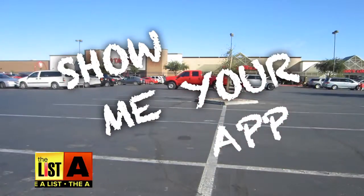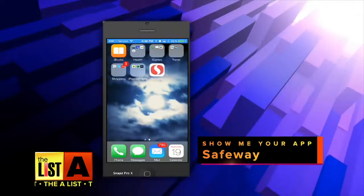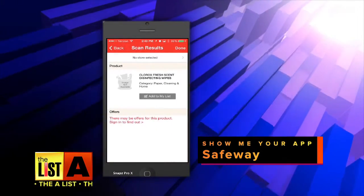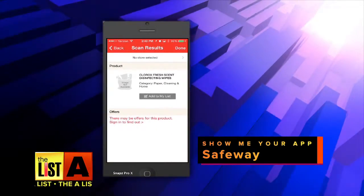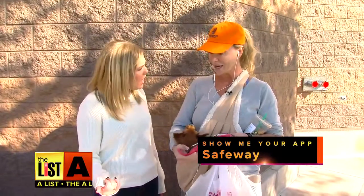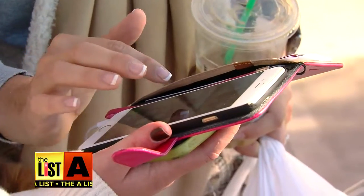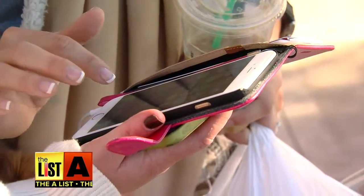Show me your app. So I use Safeway. I don't have to carry my coupons or do anything. I can just scan it — if I'm at home or if I'm in the store and I go, 'Oh my god, I need that,' I can scan it right there. The cashier scans my number and it all goes in. It's already pre-programmed.